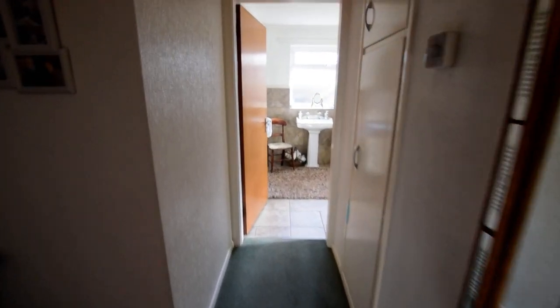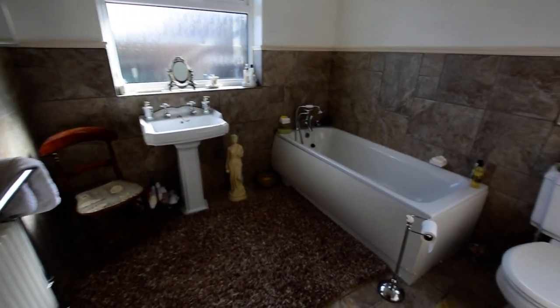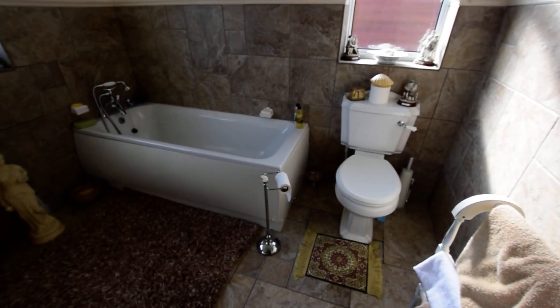And then I'll show you the bathroom — lovely big bathroom, nicely tiled.